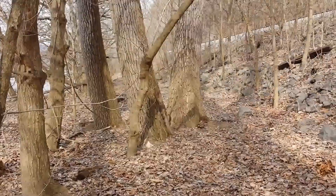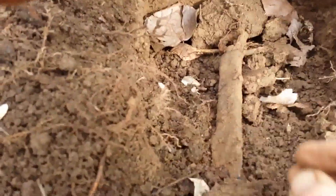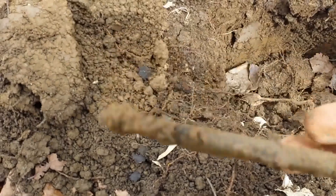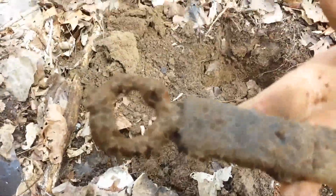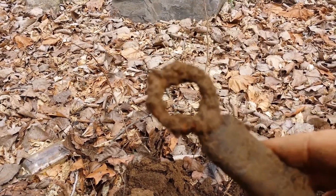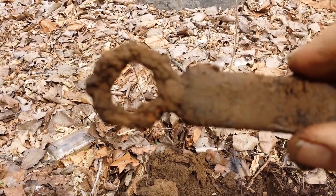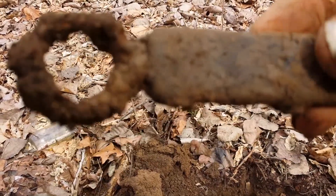I just dug this up and I don't know what it is at this present moment. It was at least four or five inches down in the ground, sticking up just like that, and it had a hole in it. It rang my ears out — fun to look up when I get home. Might be something to do with the railroad.